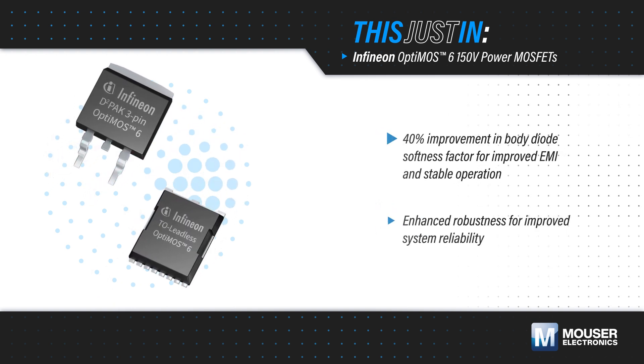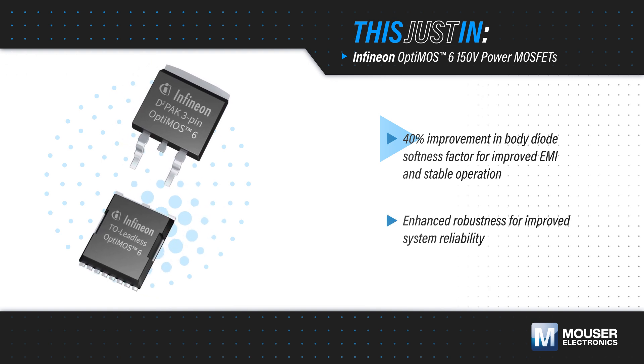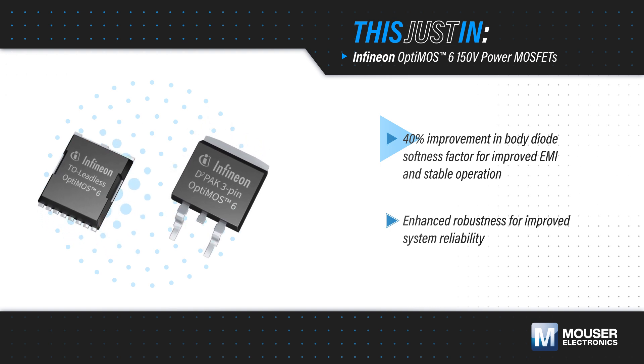OptiMOS 6 150-volt MOSFETs also have a 40% better body diode softness factor than OptiMOS 5. This results in less overshoot, lower reverse recovery losses, and reduced EMI, while improving operational stability.